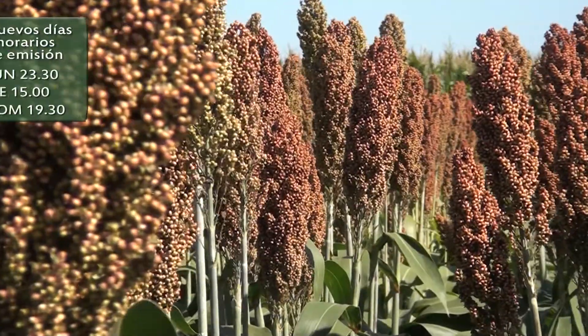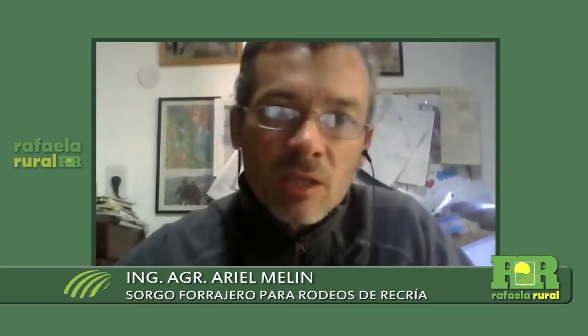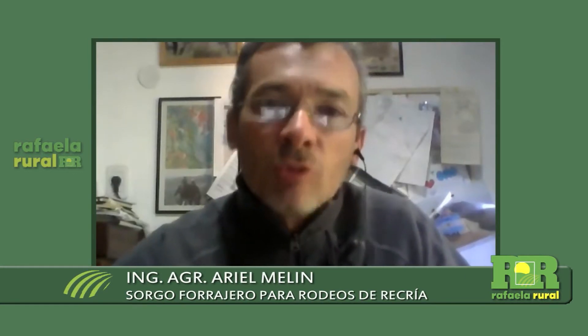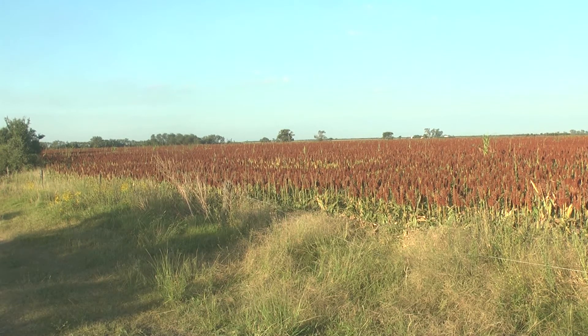¿Qué son los beneficios nutricionales que aporta el sorgo forrajero en la recría? Tenemos una región típicamente de sistemas mixtos, donde la ganadería combina con la agricultura, y una ganadería que es, en esta zona, de ciclo completo: rodeos de cría, recría y engorde.